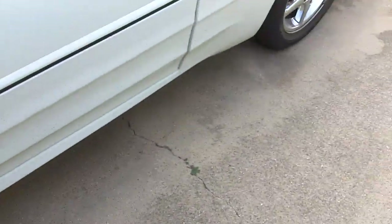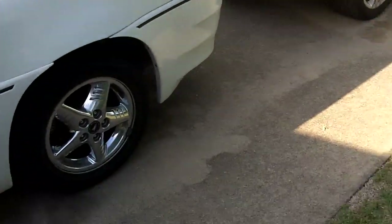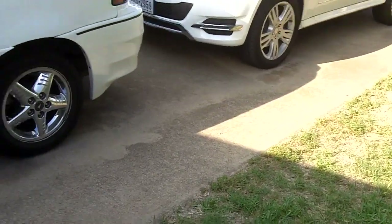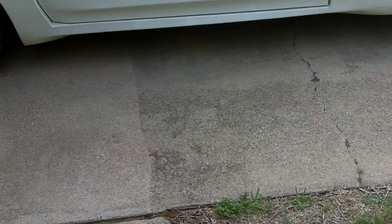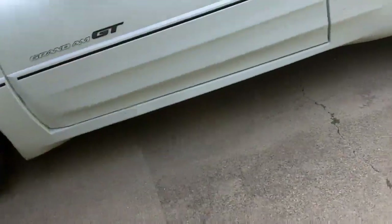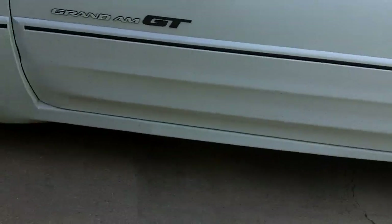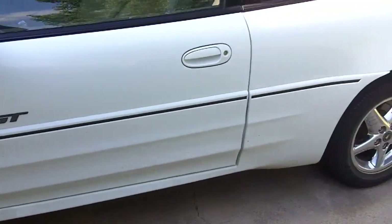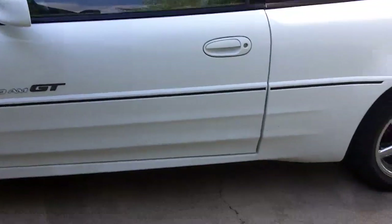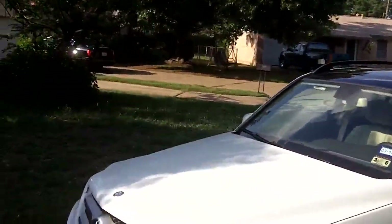Someday I'd want to do the entire driveway, but that would probably have to be when everybody's not here — just myself — so I can put my car in the street and pressure wash the whole thing. I probably won't do it for a good while though, since we're getting hotter weather and we're on a stage one water restriction.